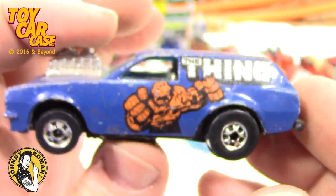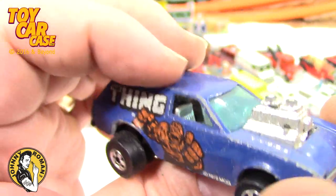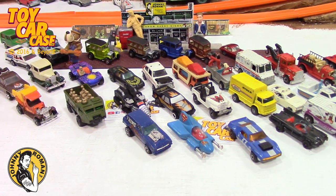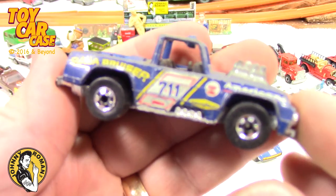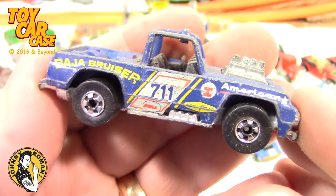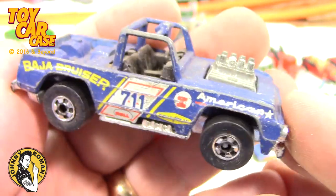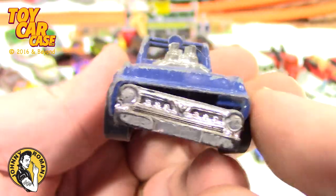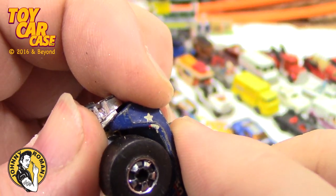I know a lot of you guys got all these before, but for me they're new and I'm loving it! Look at this Baja Bruiser — this has got to be 1974 or '75, if not '73. Look at this thing — I do believe I have one of these in a red line. We're whack-a-lack-a-jack on that bumper.